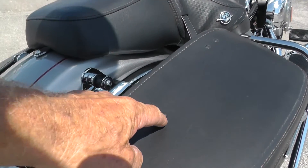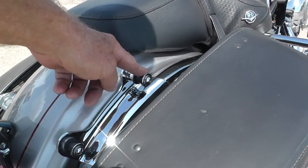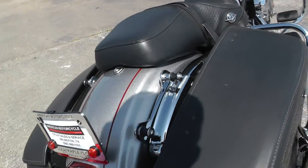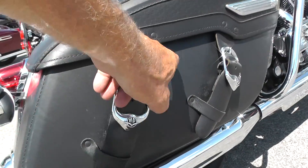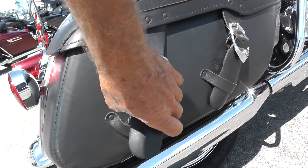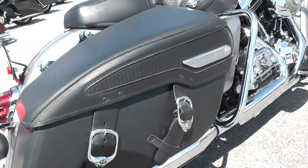Bags look pretty good. Got a little scar right here where when you open the lid it bumps this mounting hardware — that's the mounting hardware for the detachable backrest. The scratches on this side bag are from fingernails, so on these leather bags you have to be careful when you open them not to scratch the leather, because it'll sure make a little mark on there.